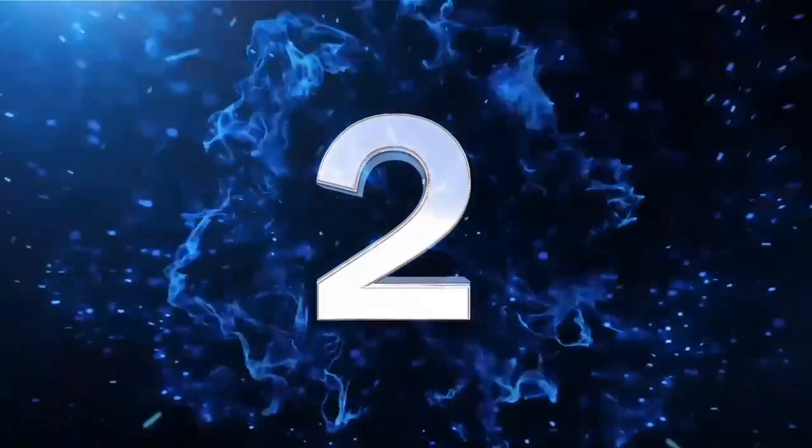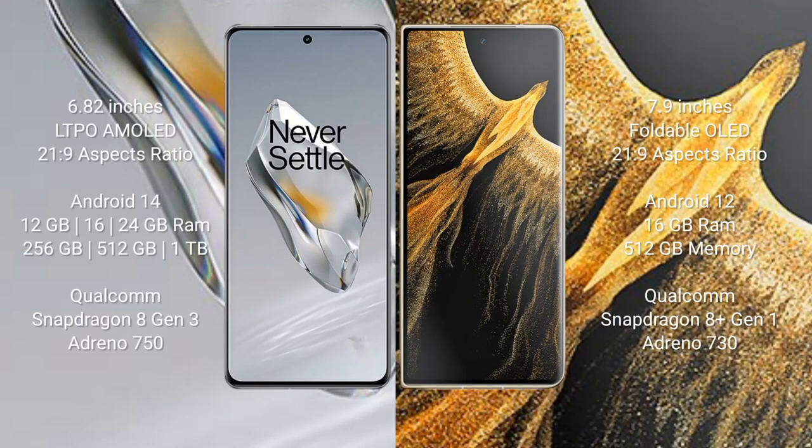The OnePlus 12 comes with a 6.82-inch LTPO AMOLED display with a 21:9 aspect ratio and runs on Android 14. The Honor Magic VS Ultimate runs on Android 12 operating system. The OnePlus 12 comes with 12GB, 16GB, or 24GB RAM and 256GB, 512GB, or 1TB internal storage.